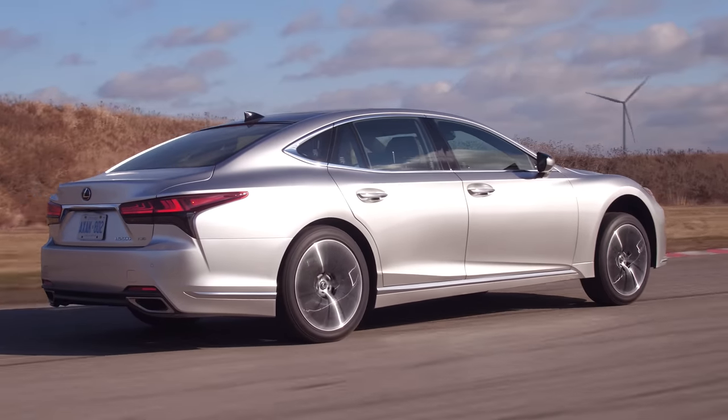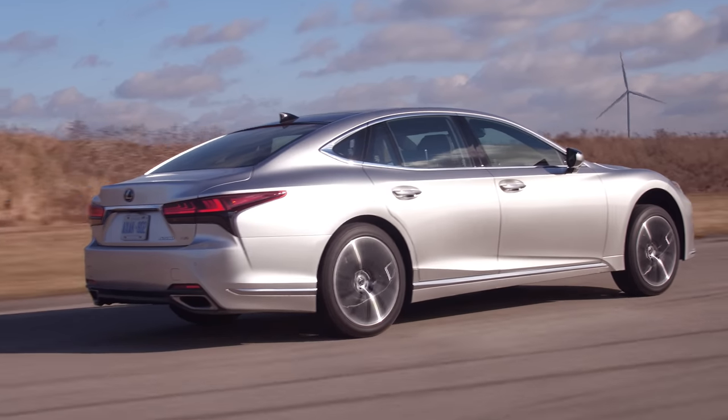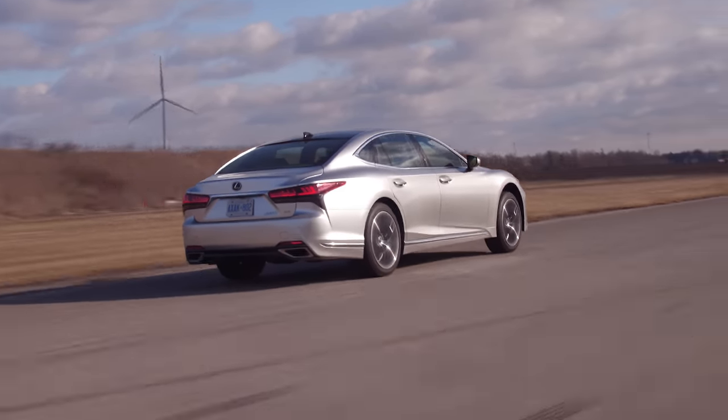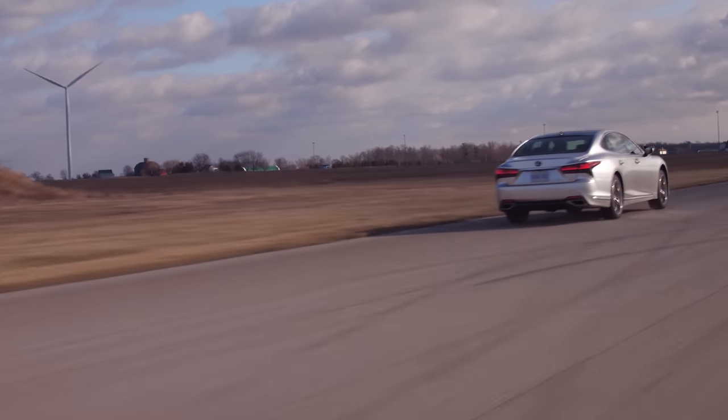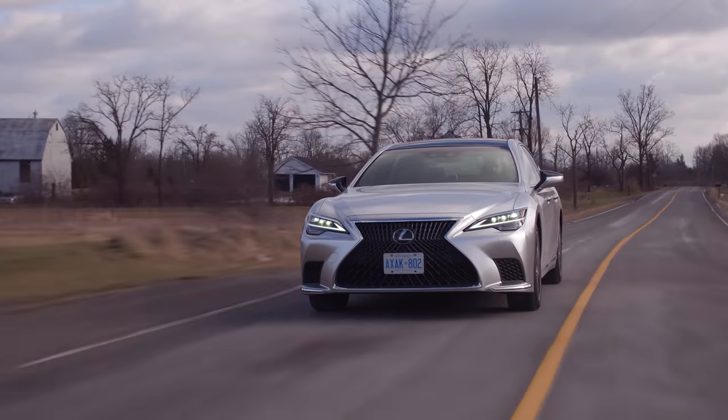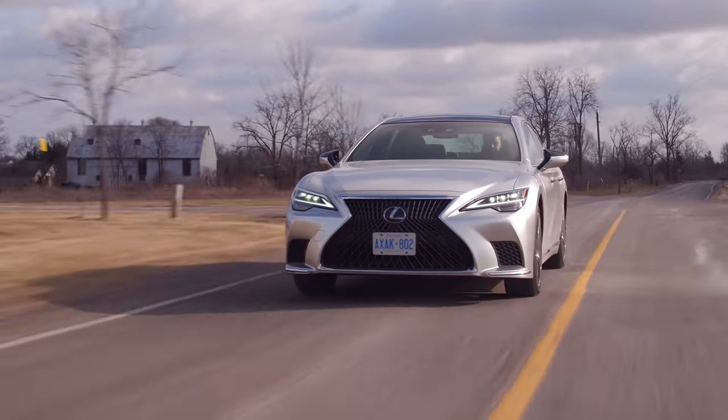I'm going to be honest, I didn't even really realize this car existed until this week. I've been trying to book this for a long time, so I'm glad we're finally in it. What this is, is an S-Class version for Lexus — an S-Class, 7 Series, big-body sedan. And it's got a 500 in it, just like the LC 500, so we have to assume it's top of the line.